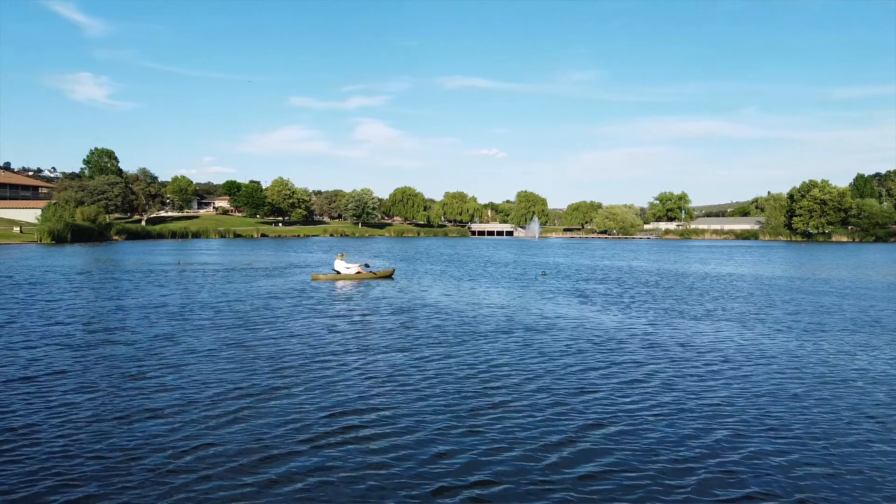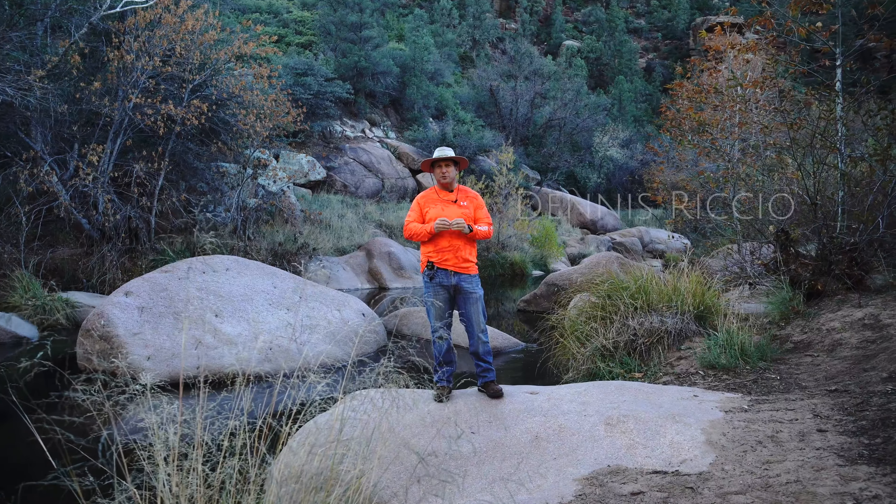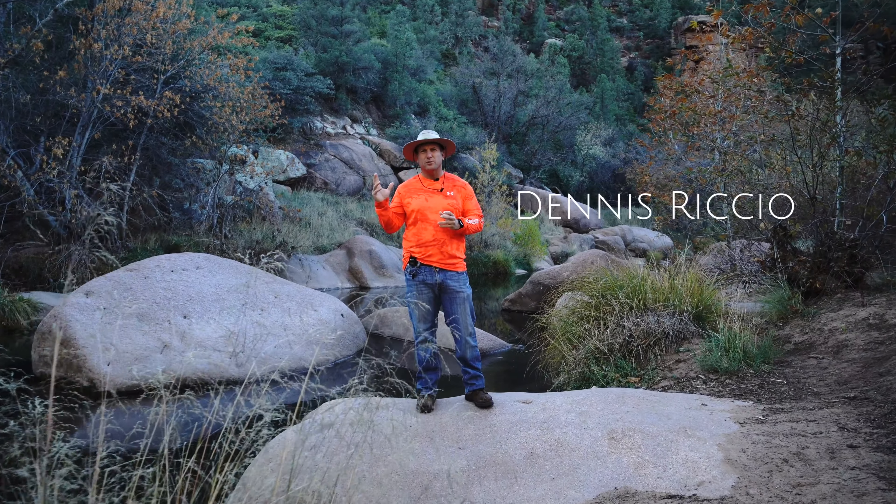Green Valley Park and the East Verde River are popular spots to view fall colors around the town of Payson. I'm Dennis Fricchio, and these are the fall colors around Payson, Arizona.